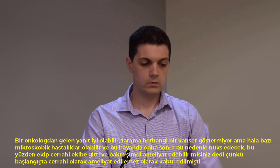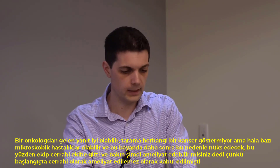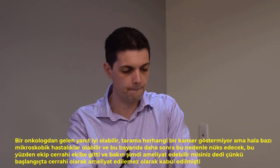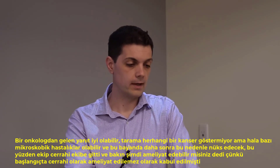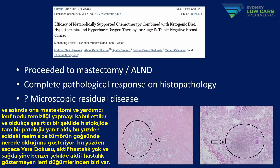A reasonable criticism from an oncologist at this stage might be that the scan doesn't show cancer, but there may still be microscopic disease and the patient could have a recurrence later. So the team approached surgery and asked whether they could operate, as she had initially been considered surgically inoperable. The surgical team agreed to perform a mastectomy and axillary lymph node clearance.